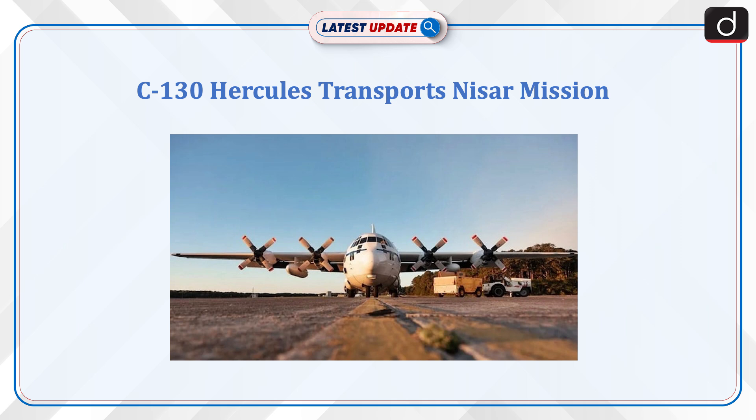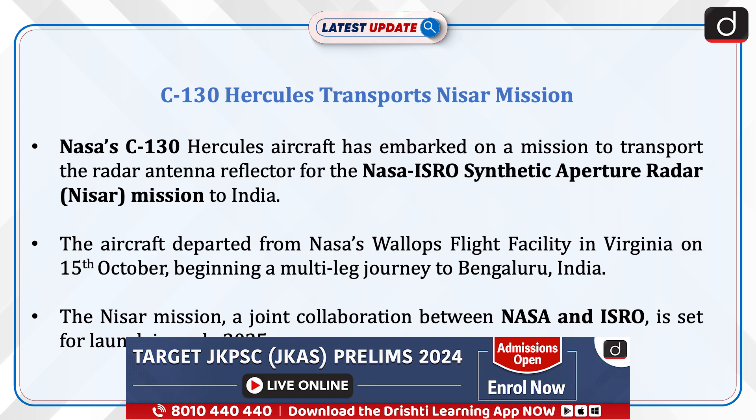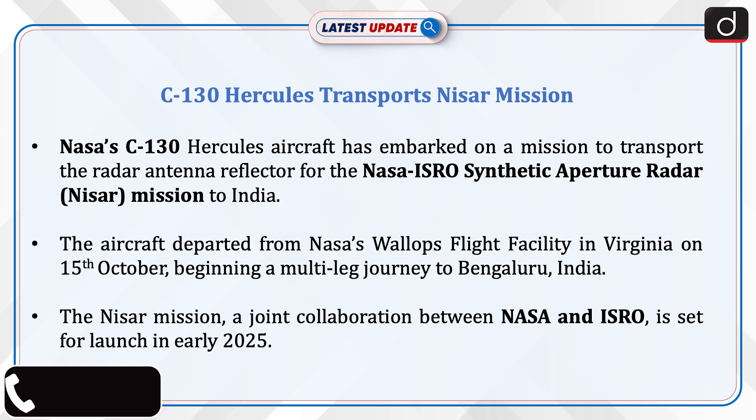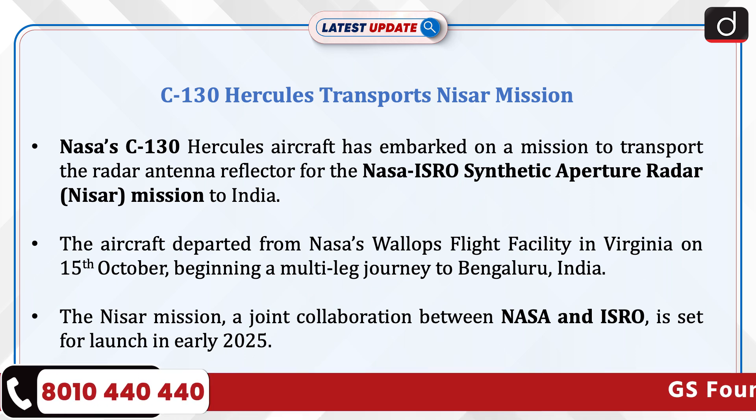Welcome to the Latest Update program. The topic of discussion is the C-130 Hercules transport for NASA's NISAR mission. NASA's C-130 Hercules aircraft has embarked on a mission to transport the radar antenna reflector for the NASA-ISRO Synthetic Aperture Radar (NISAR) mission to India. The aircraft departed from NASA's Wallops Flight Facility in Virginia on October 15th, beginning a multi-leg journey to Bengaluru, India. The NISAR mission, a joint collaboration between NASA and ISRO, is set for launch in early 2025.